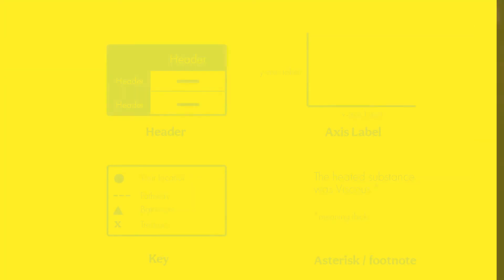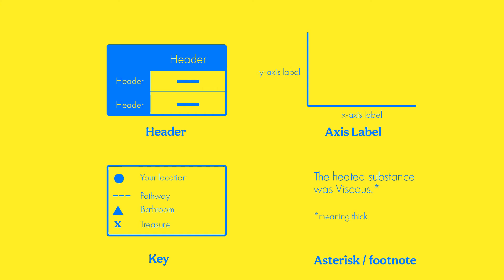When looking at those charts, graphs, tables, diagrams, and equations, we also want to look at four key features: headings, axis labels, keys, and asterisks or footnotes. These four things give you important information about what's inside a graph or table. For example, if you don't read a key, you might not know that the dotted line means the sun and the solid line means the moon — and you need to be able to differentiate between the two. Axis labels, asterisks, and headings also tell you more about what you're looking at.